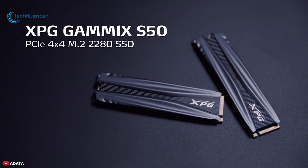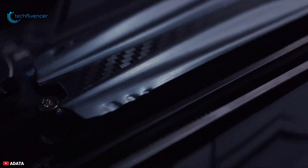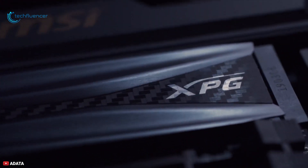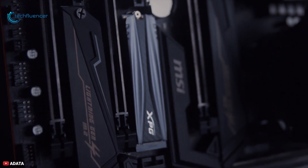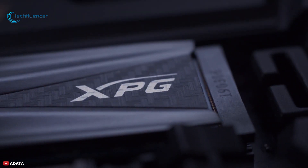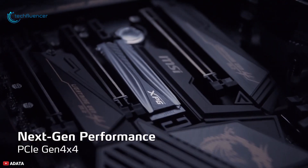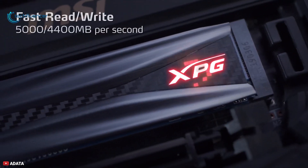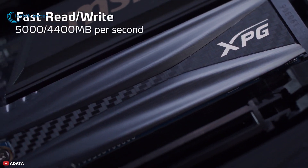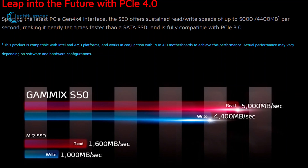Starting from number 5, we have the XPG GAMMIX S50 PCIe Gen 4x4 SSD that delivers blazing fast performance with a sleek-looking aluminum heatsink, which will catch your attention pretty easily. Supporting the latest PCIe interface, the S50 features sustained read-write speeds of up to 5,000 and 4,400 Mbps, making it nearly 10 times faster than a regular SATA SSD.